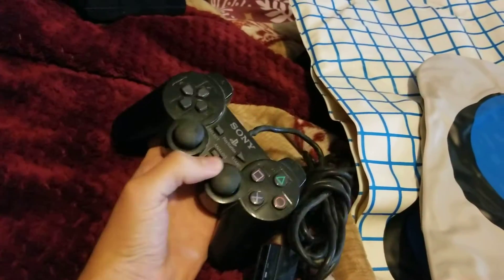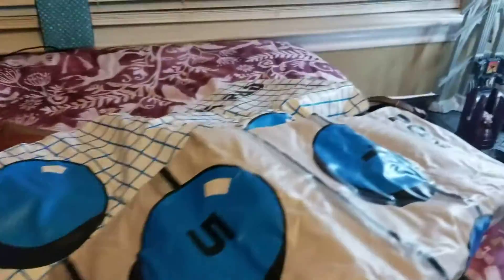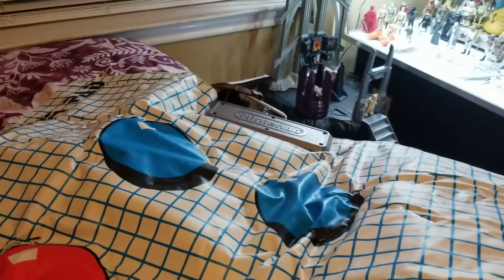I have two PlayStation 2 controllers — the joysticks are both good on the other one. And I have a Nintendo Power Pad. I don't know if they're super expensive, I just knew it was Nintendo and they went with the NES, so that was pretty cool.